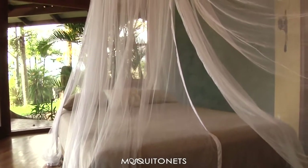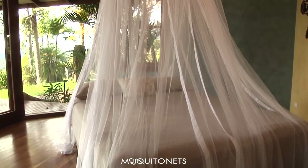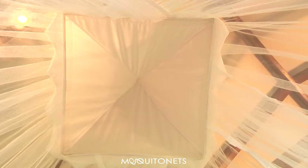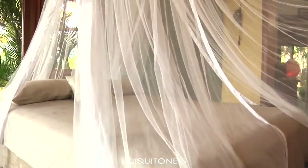The doors fall closed and insects are kept out. Complete with a modular frame that is hidden in a sleeve on the ceiling, this functional mosquito net has 256 holes per square inch.